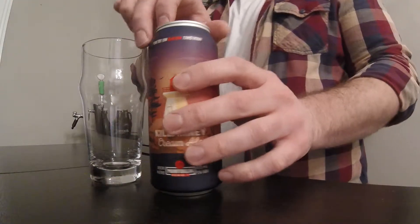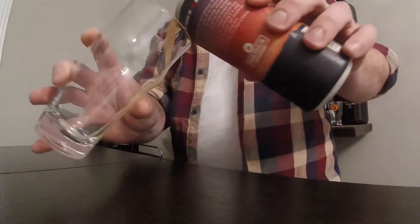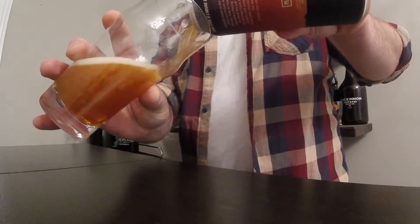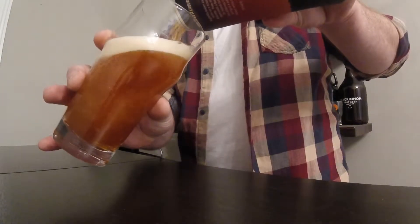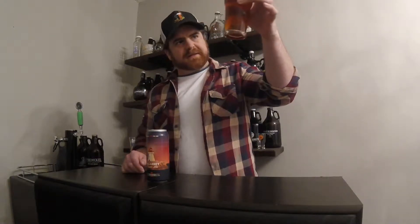It tells a little story about that as well as the cream ale beer on the back. Well, let's not delay — let's get pouring. So as you can see, this is a really clear, nice, crisp cream ale. It's got a really nice golden color to it. It makes me want to have a sip, so let's go ahead and do that.